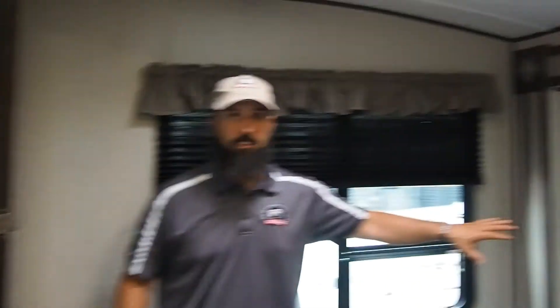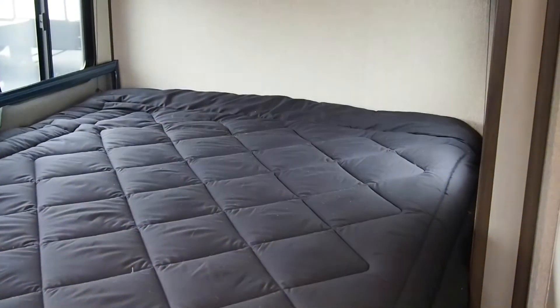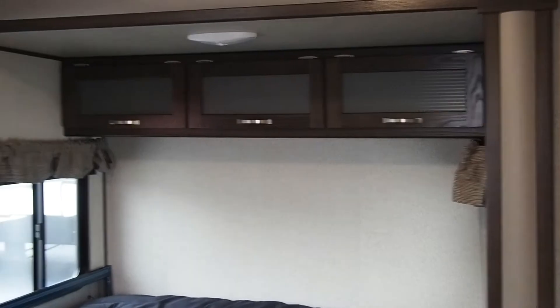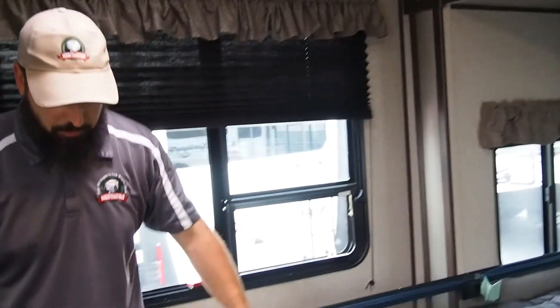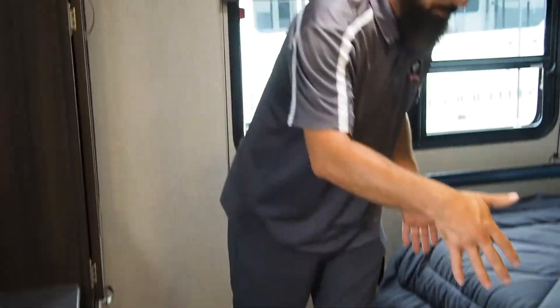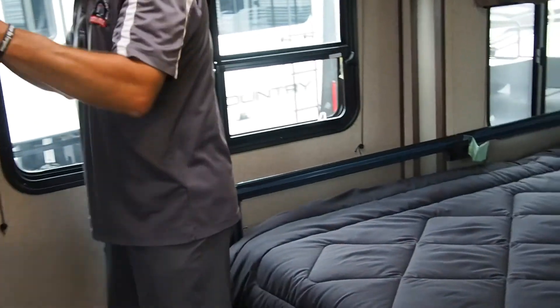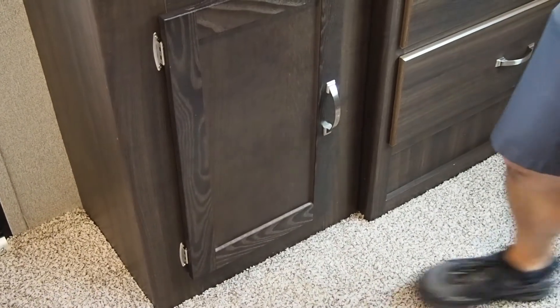When we go through the hallway back to the bedroom, you have a bed slide — your queen bed is on a slide out, which makes this bedroom feel huge compared to most travel trailers. Lots of floor space at the end of the bed, giving you room to change or maybe put a pet bed down at the base. You've got quite a bit of cabinet space over here: lots of hanging storage up top, two big drawers down below, an additional cabinet next to it, and a place for a TV.